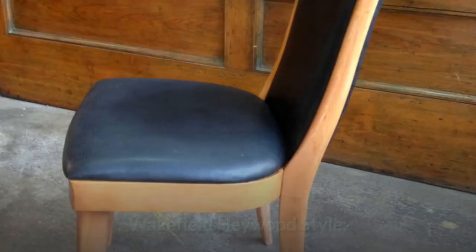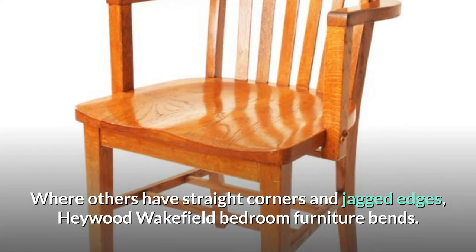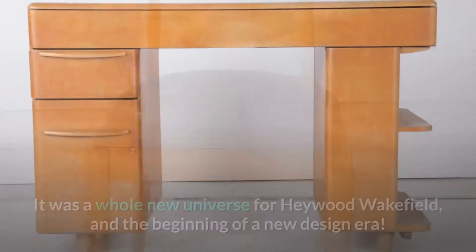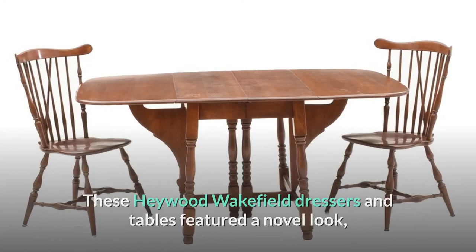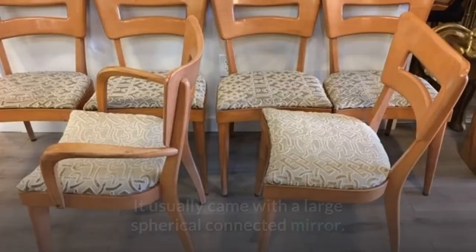The Wakefield Hayward style — the new look was trendy, interesting, and absolutely one of a kind. Where others have straight corners and jagged edges, Hayward Wakefield bedroom furniture bends. Hardware is frequently hidden or built into the drawer faces. Peg legs eventually took the place of fancy twisted or hefty ball-and-claw feet. It was a whole new universe for Hayward Wakefield and the beginning of a new design era. These dresses and tables featured a novel look and design that attracted a lot of attention. A blonde Hayward Wakefield vanity, for example, was frequently low and asymmetrical in style and usually came with a large spherical connected mirror.